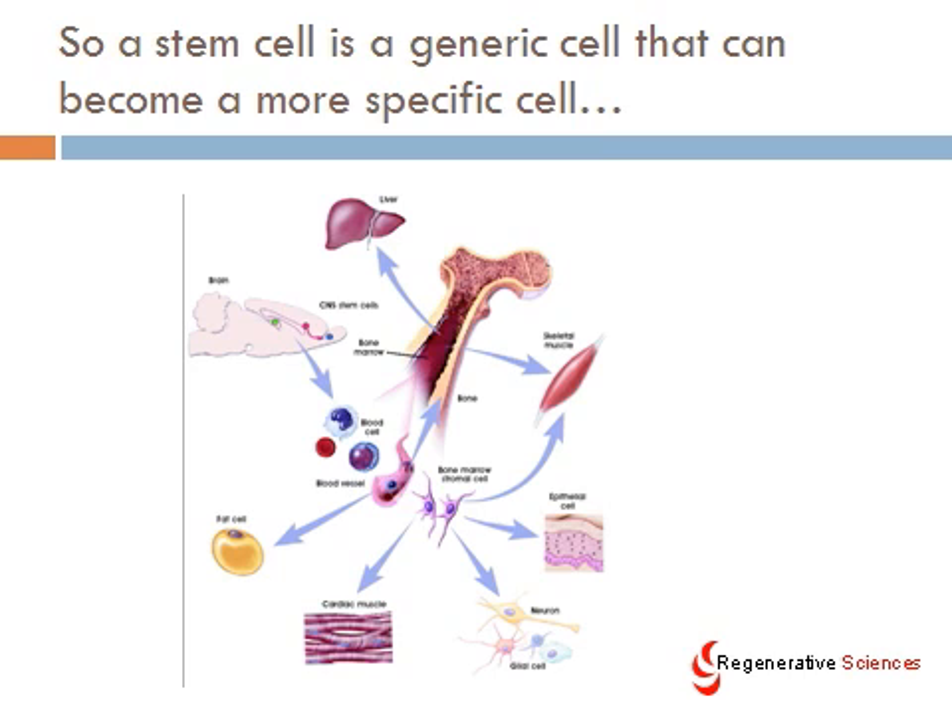In adults, these are the body's repair cells. We've only really understood this for the last five or ten years, and this is really rewriting medicine for the 21st century — a lot of the textbooks are literally going to have to be rewritten as a result of these cells. So a stem cell is a generic cell that can become a more specific cell, as you can see here in a picture showing these cells becoming liver cells, brain cells, fat cells, cardiac cells, muscle cells, neurons or nerve cells, skin cells, etc.